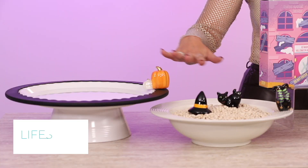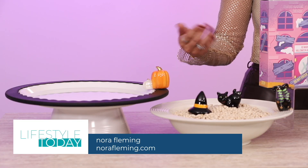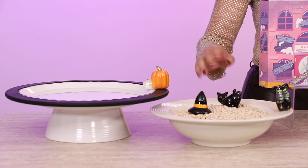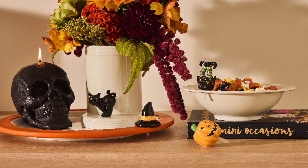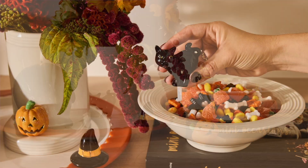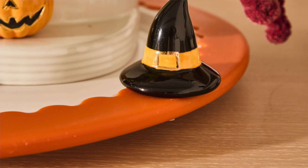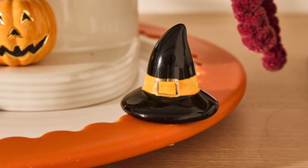Starting here with these amazing platters from Nora Fleming. I love that they're all about making everyday moments special by combining beautiful serveware with interchangeable accessories they call minis. So with just one platter, you can decorate for every season and occasion. Each platter has a small hole on the rim where you can place a mini — simply place the stem in the hole and it sits securely in place. You can find Nora Fleming in over 1,800 independent retail stores nationwide and at NoraFleming.com.